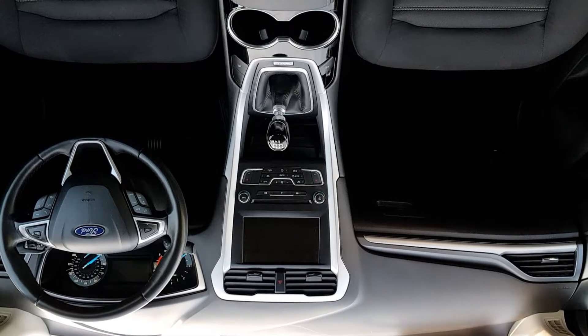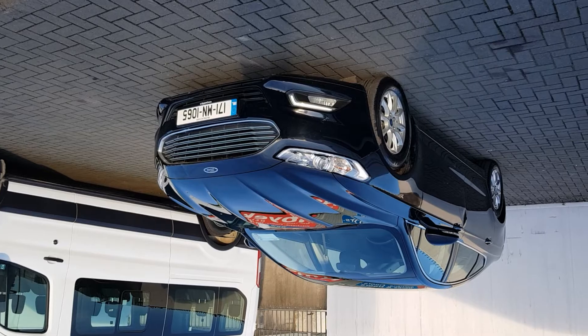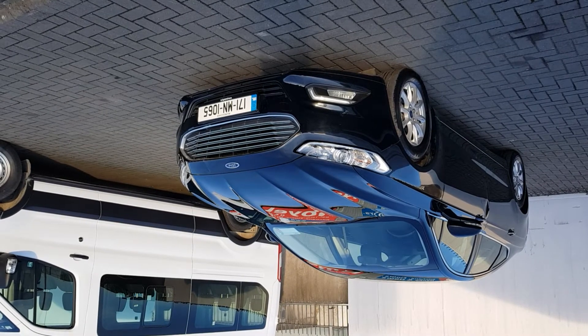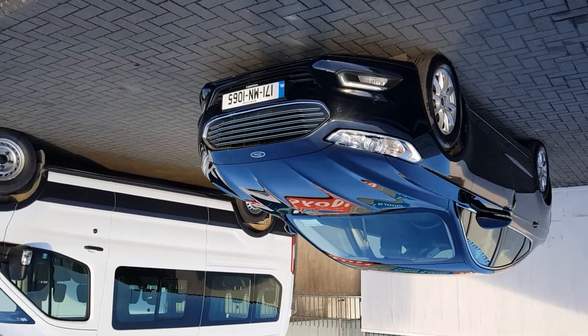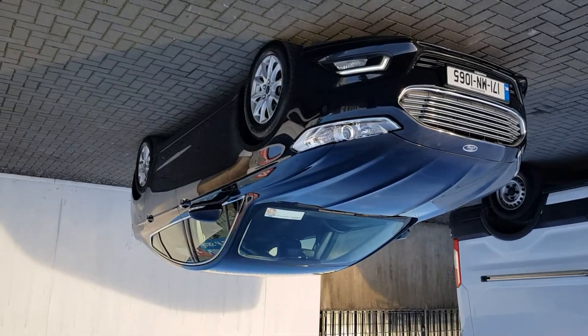Touchscreen radio, Android and Apple CarPlay, and many other functions. For any further inquiry or test drive, please call our sales team today on 01 834 2977.